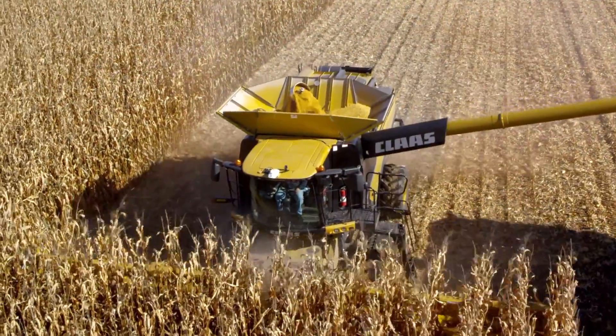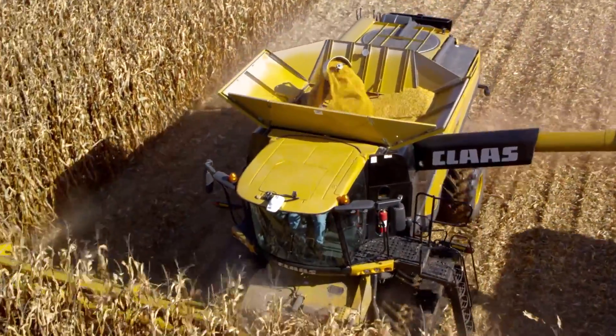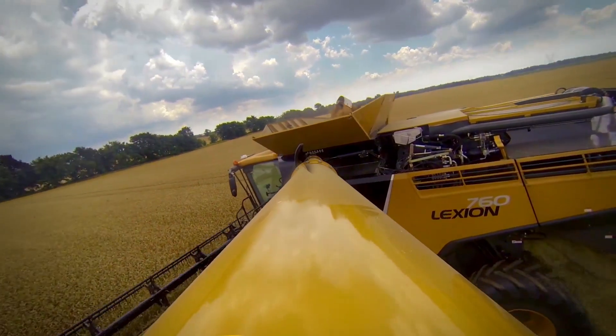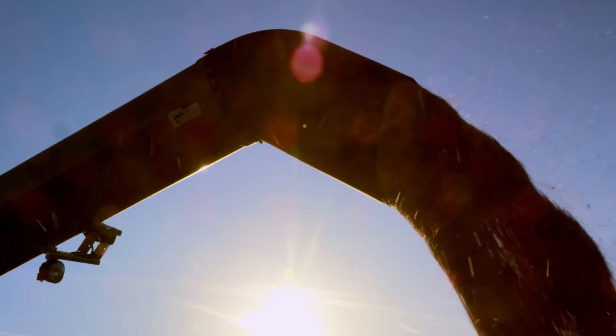Up top, Lexion Combines feature high-capacity power folding grain tank extensions designed to handle Lexion's leading throughput. Add to that the all-new 29.2-foot auger tube, and you've got the perfect combine for big heads and even bigger yields.